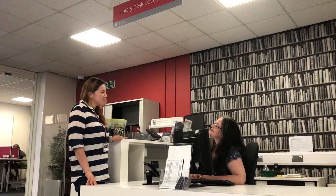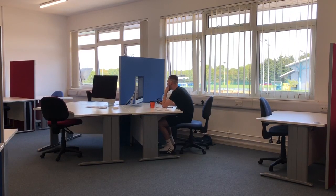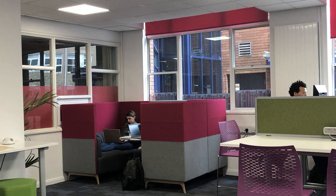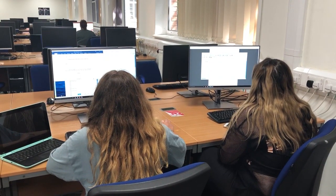We're here to support your learning, teaching and research and provide access to everything you need for your studies, including thousands of books and journals, a range of diverse study spaces, and access to computers and IT with the latest software.